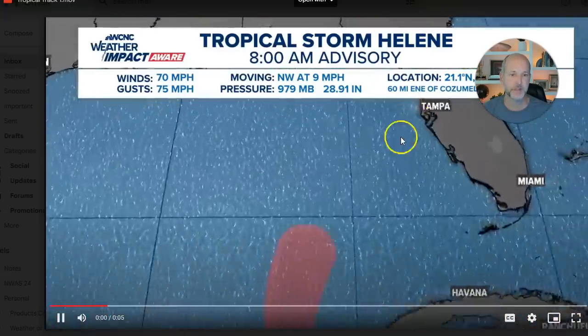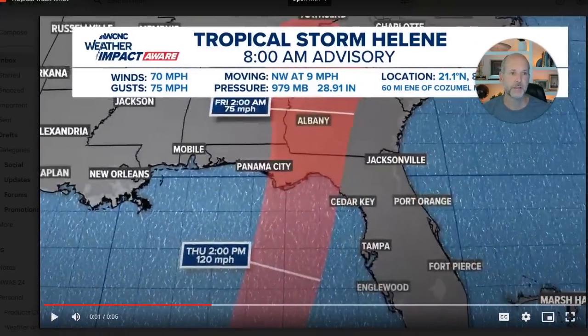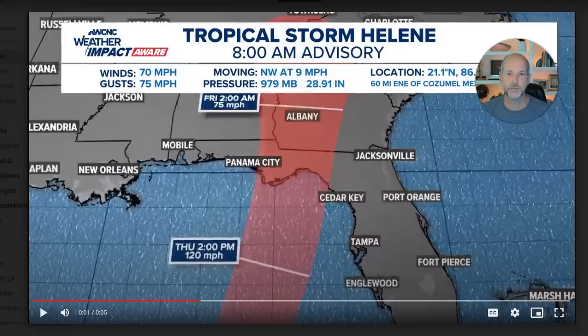Here are my forecast maps. That's a look at where the storm should be sometime Thursday afternoon into Friday morning, somewhere on the Big Bend. Everybody in Florida watching this — huge storm surge, hopefully already evacuated, but big-time issues.